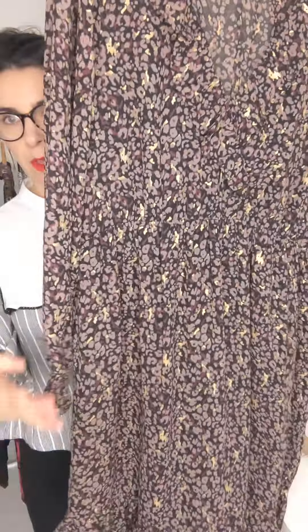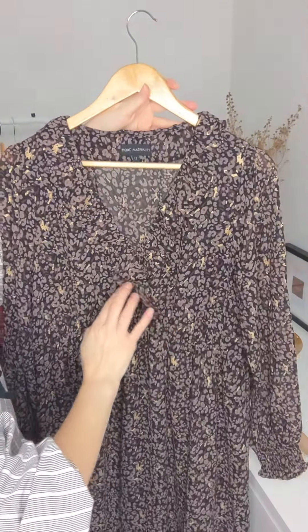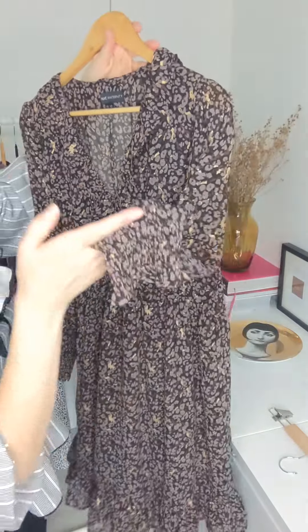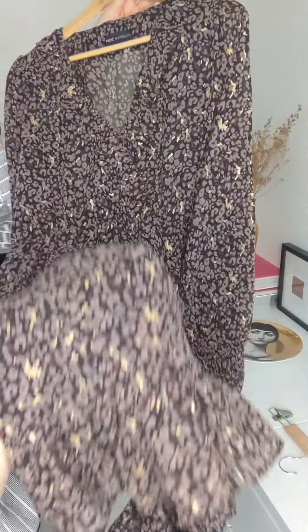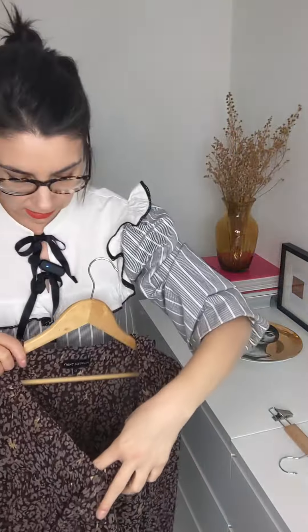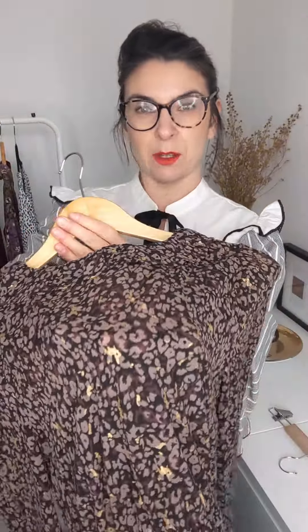This one is Next Maternity and it's a size 12. It has long sleeves. It's a kind of brown — different shades of brown with a gold speck, kind of animal print. It's got a frill on a v-neck cut, under the bust, over the bump depending on where you are. Elastic at the cuffs and then a little peplum effect on the bottom. It's sheer but it's lined at the front and the skirt, so the sheer part is the sleeves and the back, which I actually think is really nice.